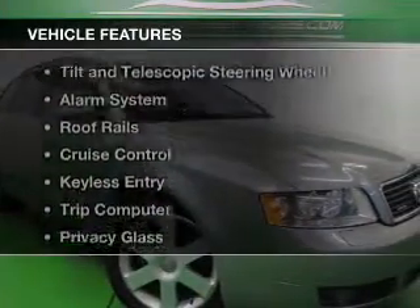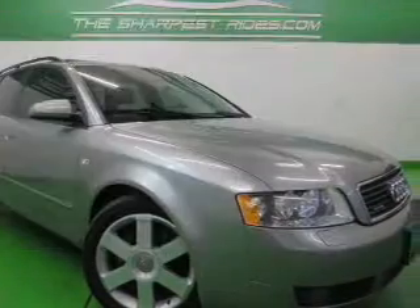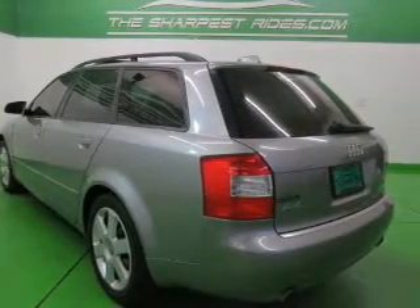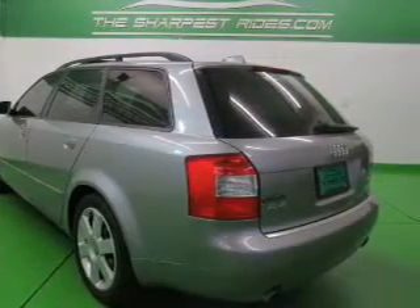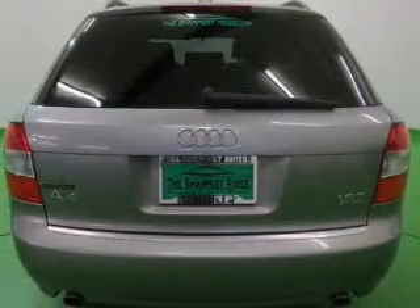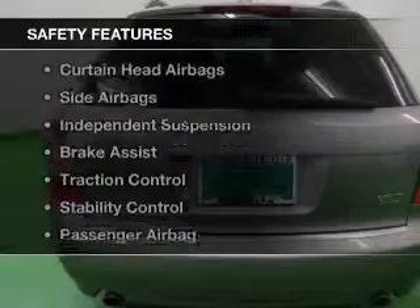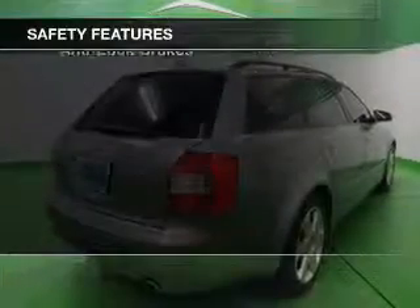The features include a turbocharger, dual temperature controls, automatic climate control, tilt and telescopic steering wheel, an alarm system, roof rails, cruise control, keyless entry, a trip computer, and privacy glass.